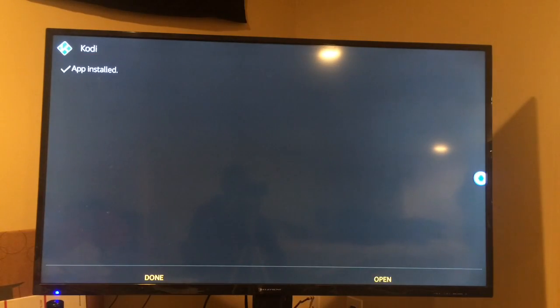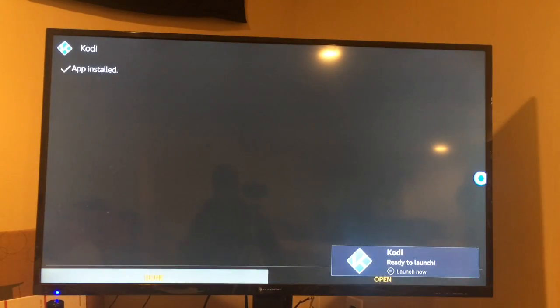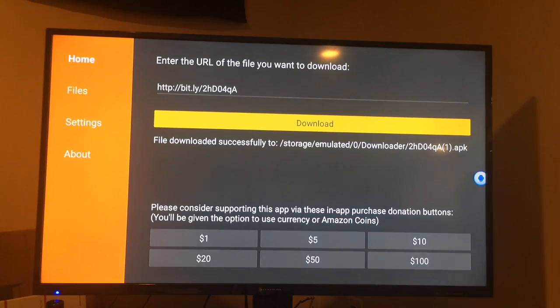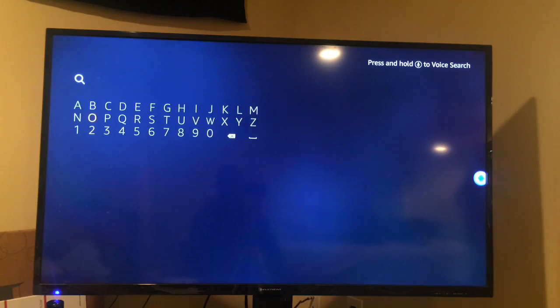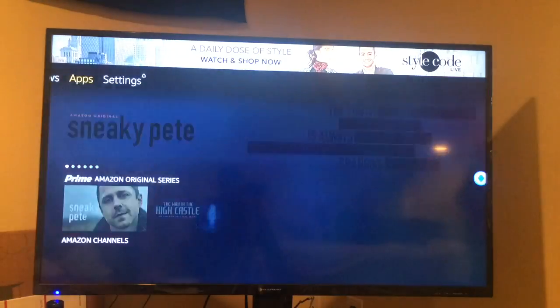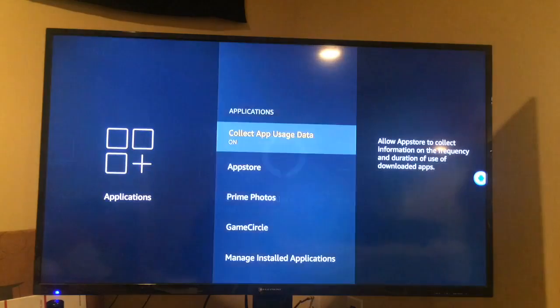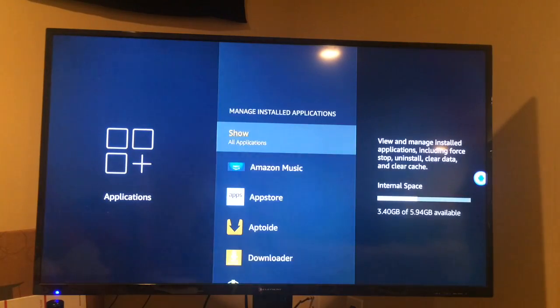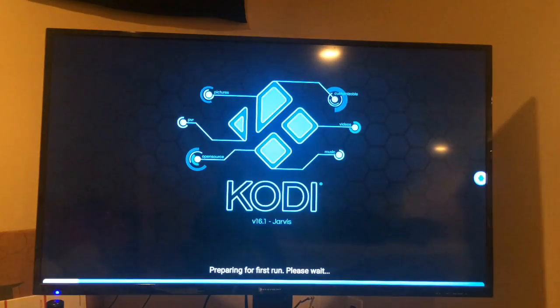Now it's downloaded. Click Done, go back to the Downloader, and hit the back button on the Fire Stick. Now we're back to the menu. Scroll over to Settings, go to Applications, then Manage Installed Applications. Scroll down, find Kodi, click on it, and Launch it. Now we've got Kodi on the Fire Stick — simple and easy. You don't have to pay somebody more than you should.